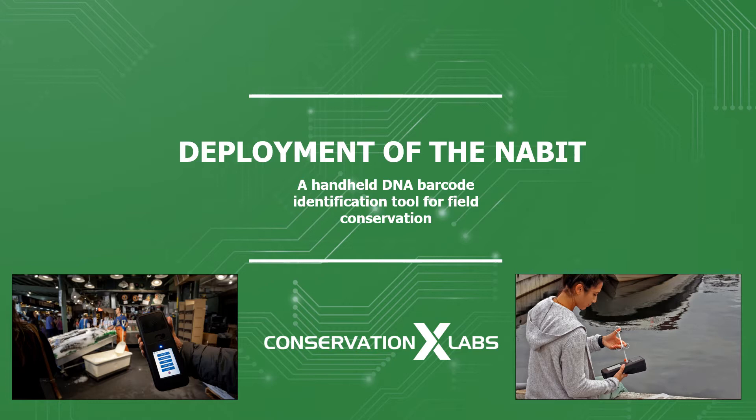Conservation X Labs is pioneering a new model for conservation, built on exponential technologies like artificial intelligence and synthetic biology, coupled with financial and behavior change innovations, and scaled through the private sector, partnerships with conservation organizations, and collaborations with governments and intergovernmental entities.